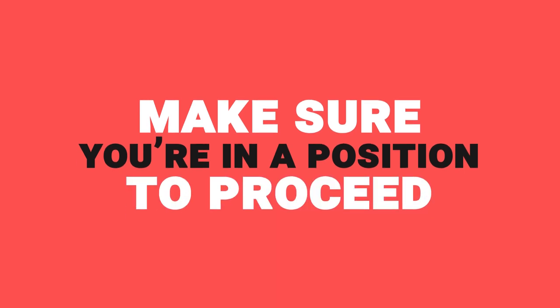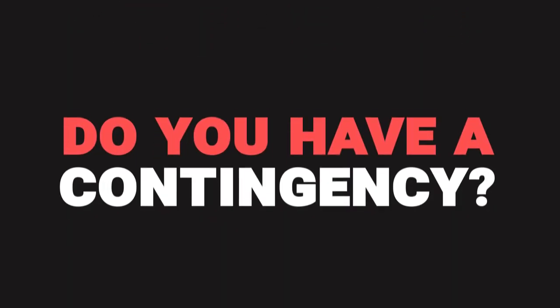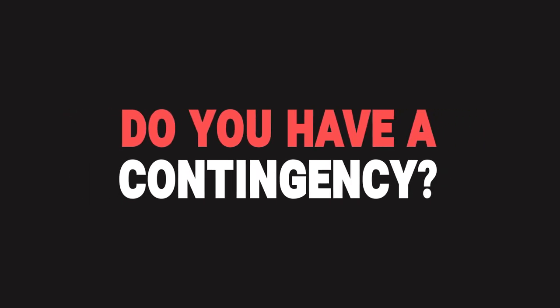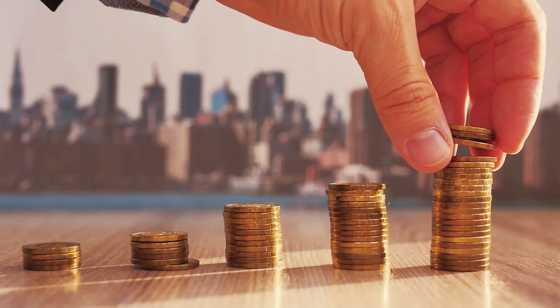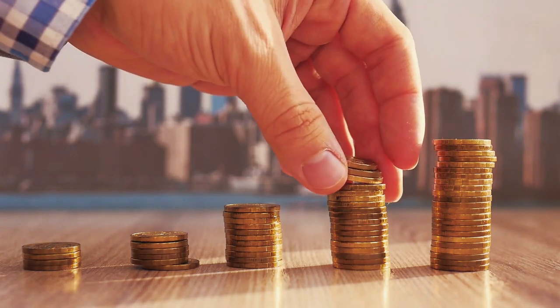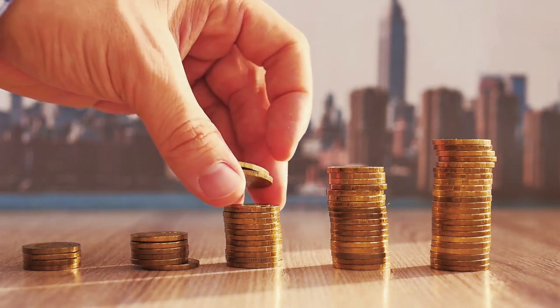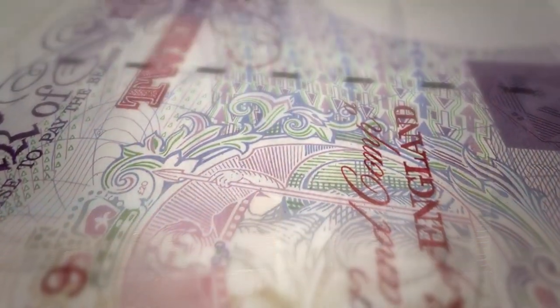But if you are happy with the numbers and happy with the property, it's time to make sure that you're in a position to proceed. First, an obvious check: do you have enough cash? Do you know how much cash you need to put into this deal, and do you have it? And do you have enough left over that it's not going to put you in a very tight position if some costs end up higher than expected, the rent doesn't start coming in straight away, or there's another unexpected expense elsewhere in your life? Make sure not just that you've got the cash, but that you're not cutting it too fine.